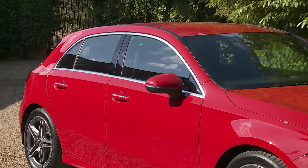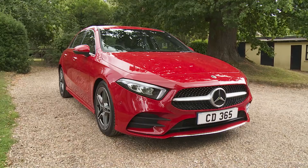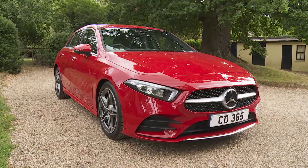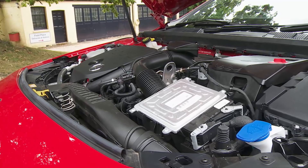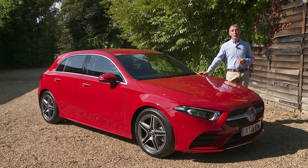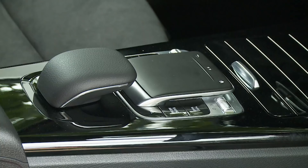Most A-Class variants will be sold in the £23,000 to £30,000 bracket, with a single five-door body style and three trim levels: SE, Sport, and AMG Line. The base A180 1.3-litre 136 HP petrol model is your cheapest way in, but stretching to around £25,000 widens your options to the A200 1.3-litre 163 HP petrol version we're trying here, or usually the best-seller — the A180D 1.5-litre 116 HP diesel variant. A very large proportion of models will be sold with the improved 7G DCT seven-speed automatic transmission, which is a £1,600 option on the volume A180 and A200 petrol models.